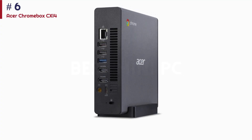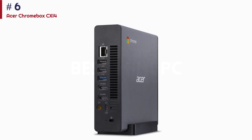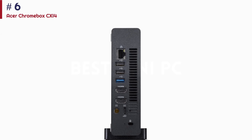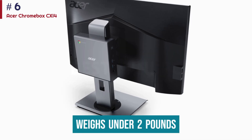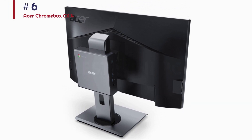The Acer Chromebox CX i4 is great for casual users, but it's even better for professionals who can maximize its features. You get support for up to three external displays, Wi-Fi 6, and Bluetooth 5.1, along with a decent number of ports for peripherals. Though it's already supremely compact and weighs under two pounds, you can save even more space using its multiple mounting options, attaching it to things like a monitor stand.